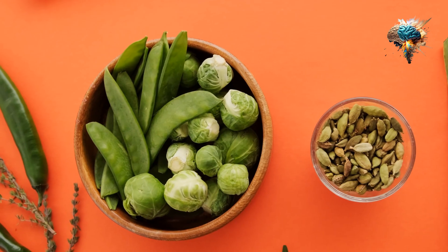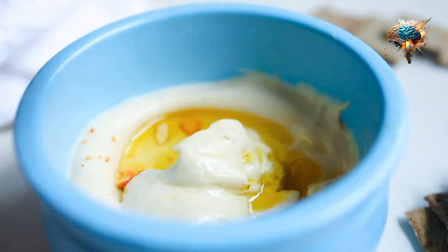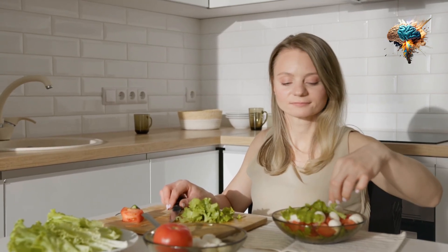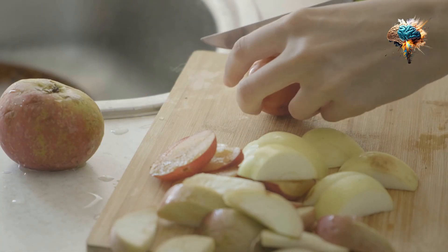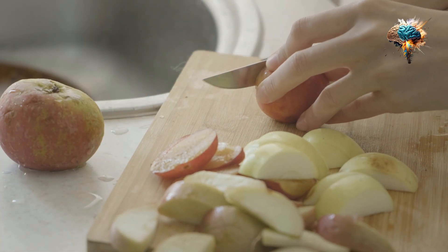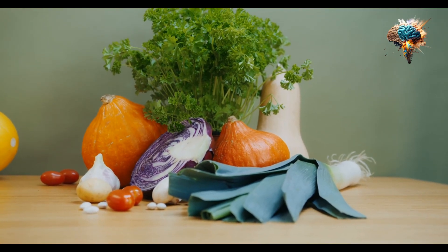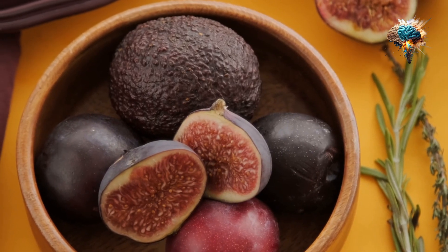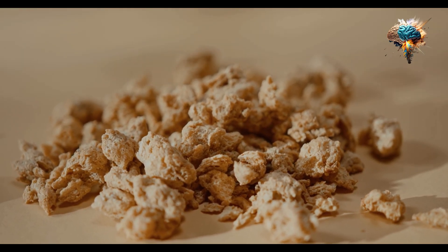Chickpeas, also known as garbanzo beans, have been a staple in Middle Eastern, Mediterranean, and Indian cuisines for centuries. These small, round legumes are not only delicious but are also packed with essential nutrients that can support your bodybuilding goals. With an impressive 19 grams of protein per 100 grams, chickpeas are an excellent vegetarian protein source that can help you build and repair muscles.